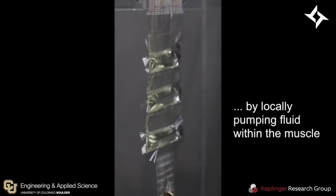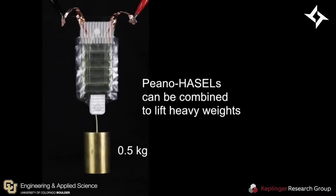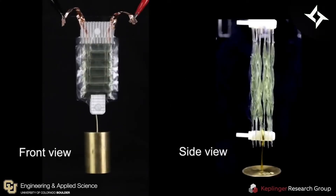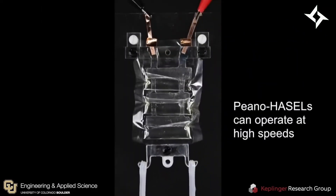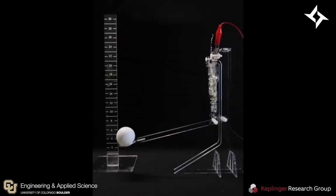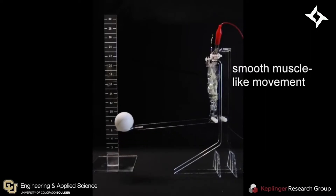The researchers at Boulder developed a hydraulically amplified self-healing electrostatic actuator, or Hazel actuator. These actuators are made out of elastic pouches connected to electrodes and filled with vegetable oil. The oil is an electrically insulating liquid, and when electricity is applied, the oil is displaced, making the artificial muscle contract. This can happen in milliseconds, and changing the shape and configuration of pouches will produce different movements.